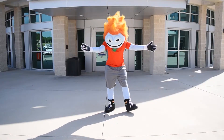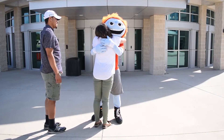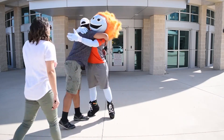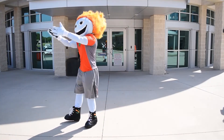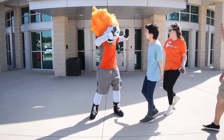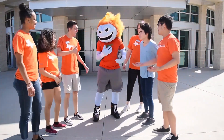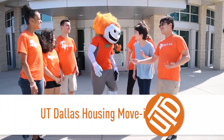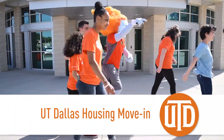After getting your room in order, it will be time to say goodbye to your companions and begin your life as a Comet. Don't worry, there's plenty to do on campus after you move in. We'll have opening events in the residence halls, and the University's Weeks of Welcome program activities will take place every day for the following two weeks, beginning on August 20th. Bring your roommates and join your peer advisor to meet even more Comets. Welcome to UTD!